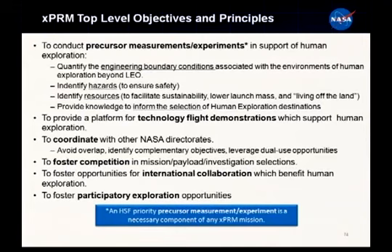That's what the precursor investigations are doing - quantifying those engineering boundary conditions in order to allow us to do the engineering necessary to send human beings to these remote destinations.